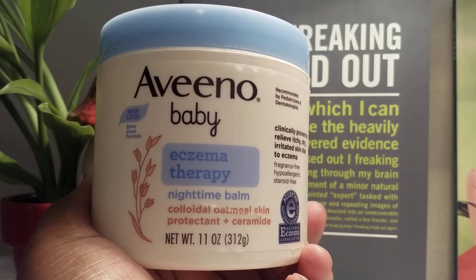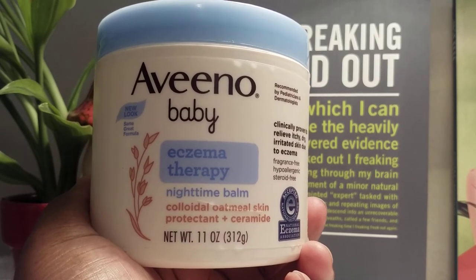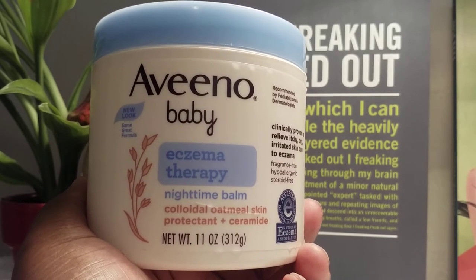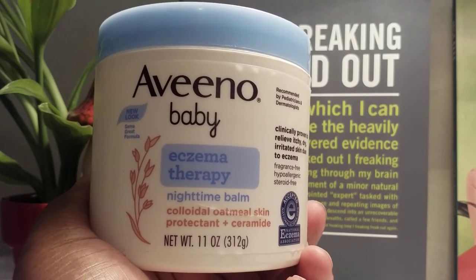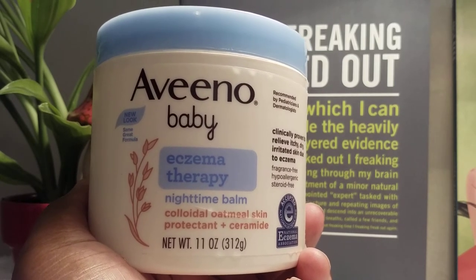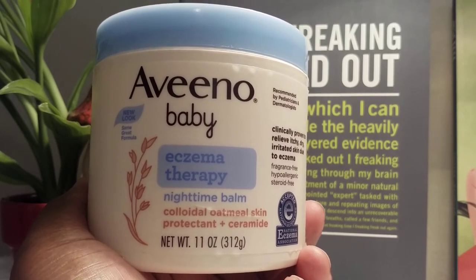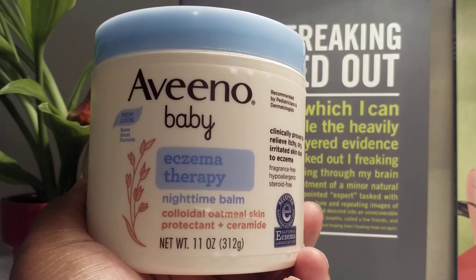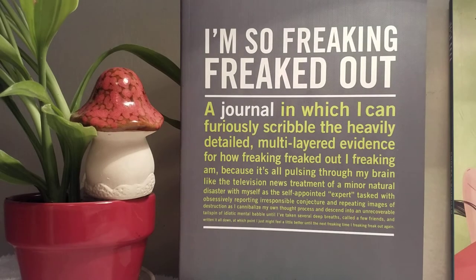I do mix it with a Vaseline Healing Essential Lotion, which is light. I'm so anxious about something touching me externally and then my arms and chest just reacting to it, so I try to have an entire barrier around me — but that's a process I'm working through.